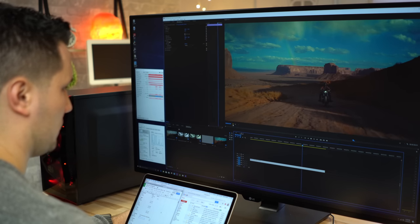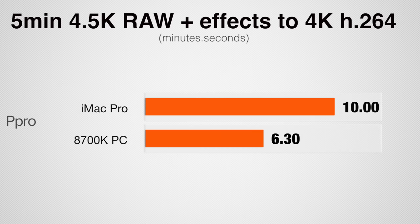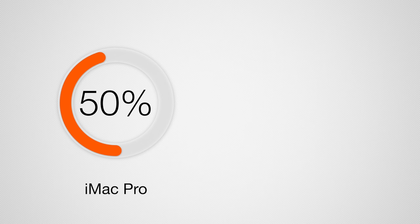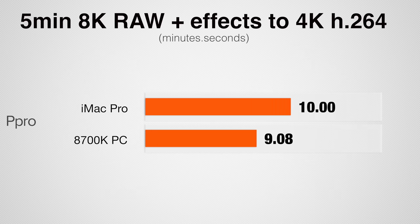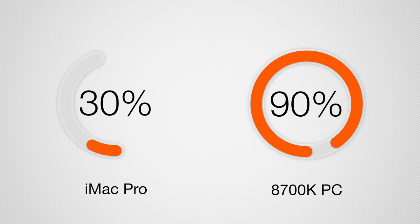Now let's look at RED RAW footage. In Premiere Pro I'm working with native timelines — an 8K timeline for 8K clips and a 4.5K timeline for 4.5K clips. Rendering a 5-minute color-corrected 4.5K project to H.264, our Windows PC was 55% faster — a big speed difference I wasn't expecting. Looking at graphics usage, the iMac Pro was only using roughly 50% of the GPU, whereas the Windows PC with the GTX 1070 was using 90% of the GPU, which is really efficient. Testing a similar project in 8K, our Windows PC is 8% faster, again maxing out the graphics card and processor while the iMac is only running the GPU at roughly 30%.